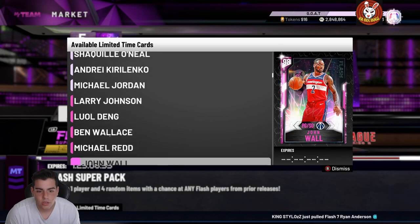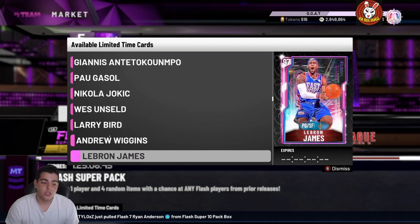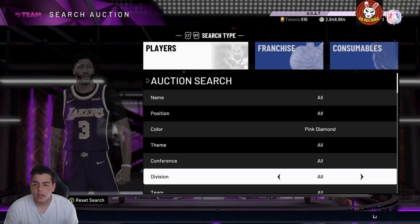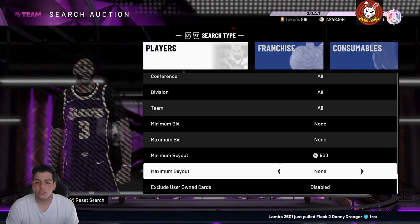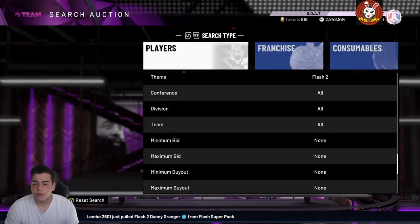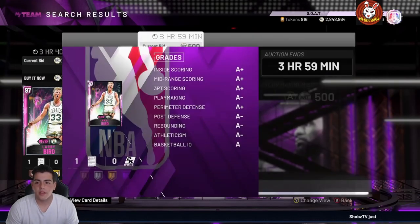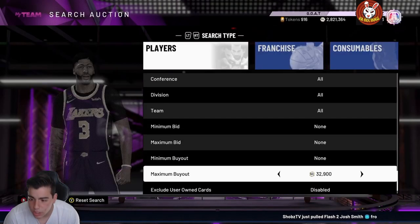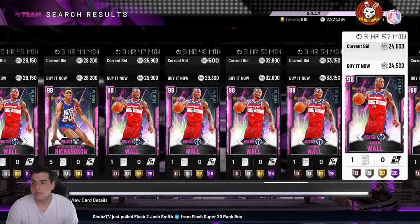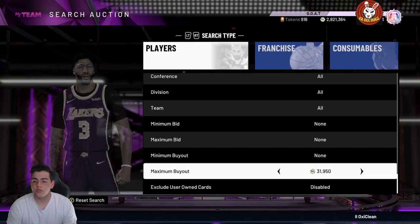There are a lot of snipe filters going on — we'll go over them, you can make a lot of MT. Pink diamonds are going to be flying off the charts today especially on the flash series. We've got Flash 2, Flash 3 — everyone's in packs, these are flash super packs. Pay attention to pink diamond and opal prices. I'm picking up Bird for 27K — that's stupid cheap. Flash 4 has John Wall for around 19K — decent filter. Flash 5 with Red and Wiggins is very good too.